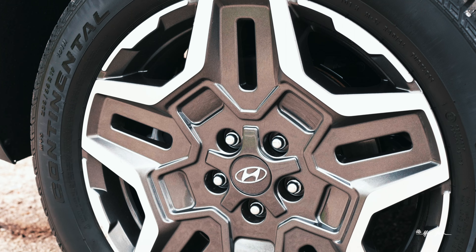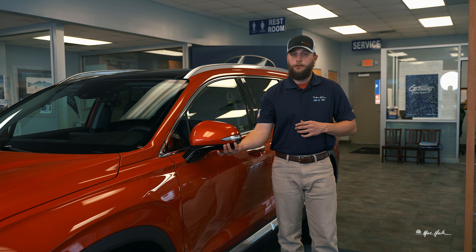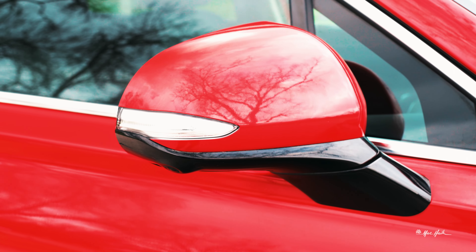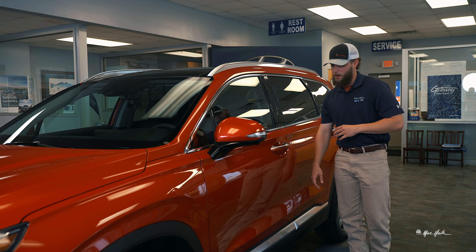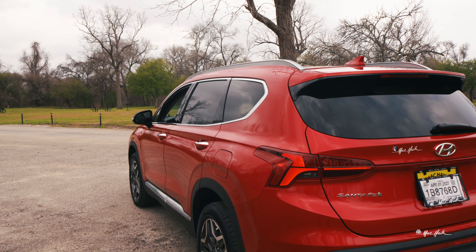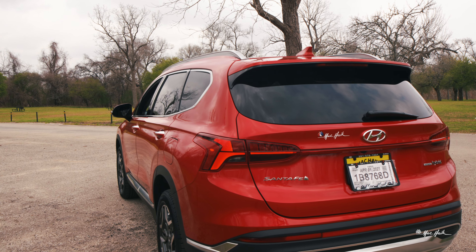This particular one has 19-inch alloy wheels. Your blind spot monitor and 360-degree view camera is going to be housed here in the side mirror. This will have keyless entry where you just grab it with the key in your pocket and the vehicle comes unlocked. As you go down the vehicle, you will see the curves of it to give it a nice, smooth, classy look leading to the rear of the vehicle.